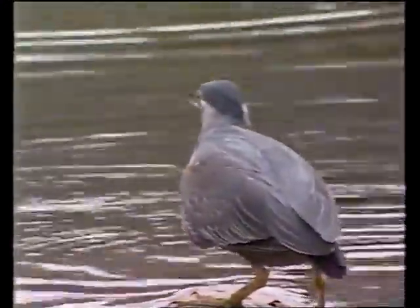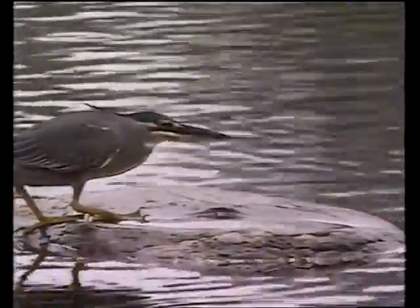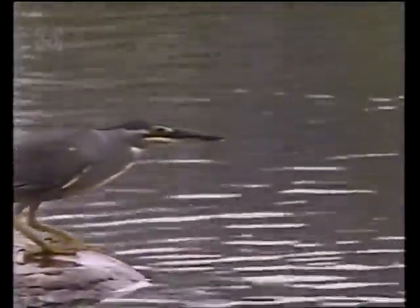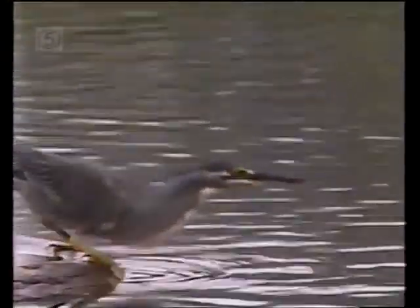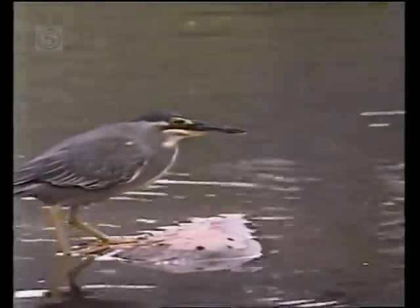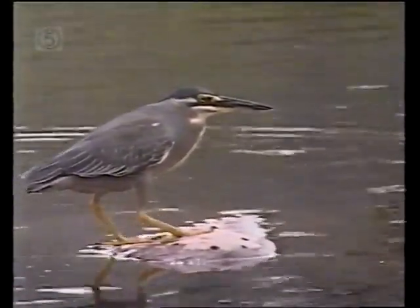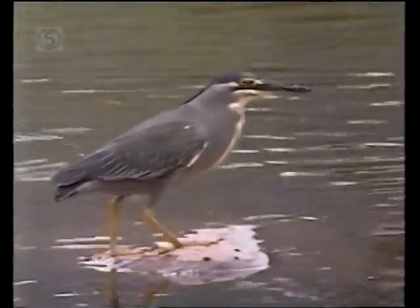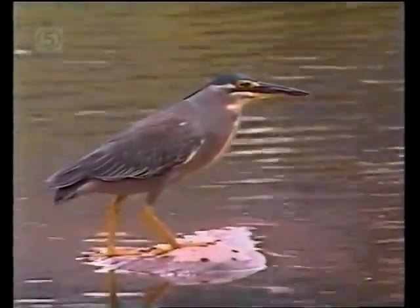The green heron is not nearly as big, or as striking, or as dignified as his larger cousins — the gray, and the blue, and the white. Nor is he as colorful as the kingfisher, but he's ingenious. And in the long view of evolutionary change and survival, what really counts is not appearance. It's skill and ingenuity.